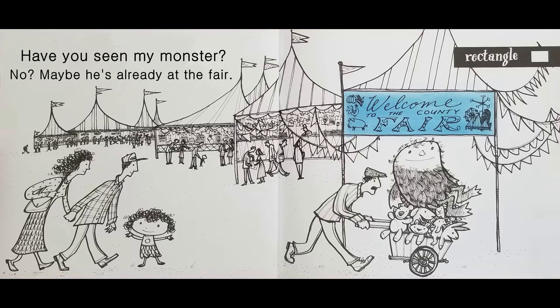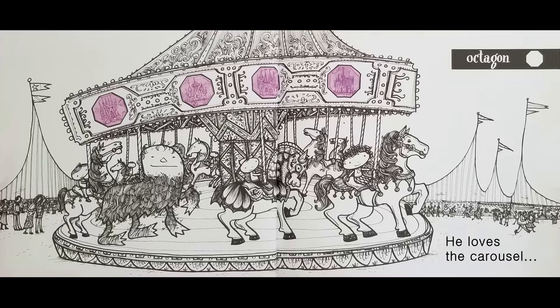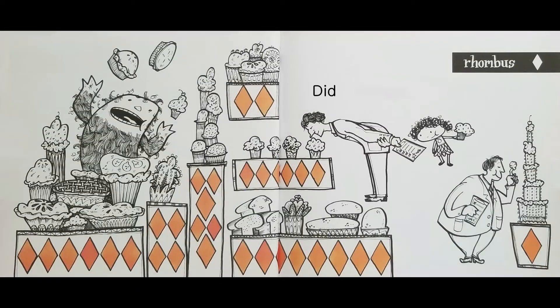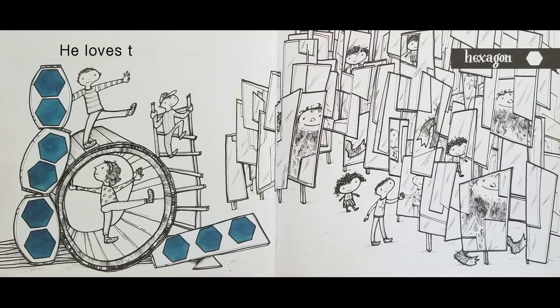Rectangle. He loves the carousel. Octagon. Did he go to judge the pies? Rhombus. He loves the funhouse.